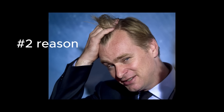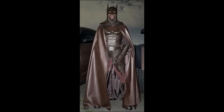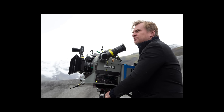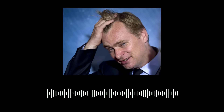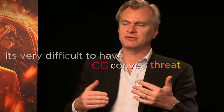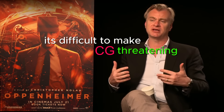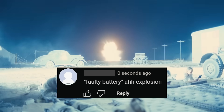Nolan kind of messed up with his decision not to use any CGI for the explosion. Christopher Nolan has become like Batman for this film — like how Batman has one rule not to kill anybody, Nolan's got one rule: not to use CGI. He wanted everything to be photographed. I don't think anyone felt threatened watching this puff of gas either.